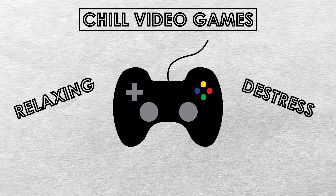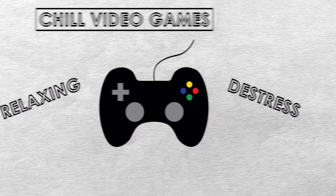Video games are often used to escape reality and destress after a long, hard day. But not all games aim to do this. Some genres, such as horror games, are in fact designed to accomplish just the opposite, where they intend to keep the player on edge throughout.